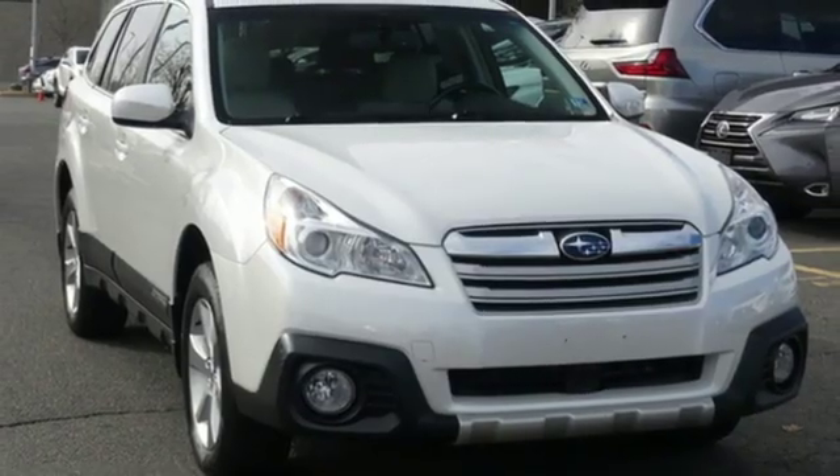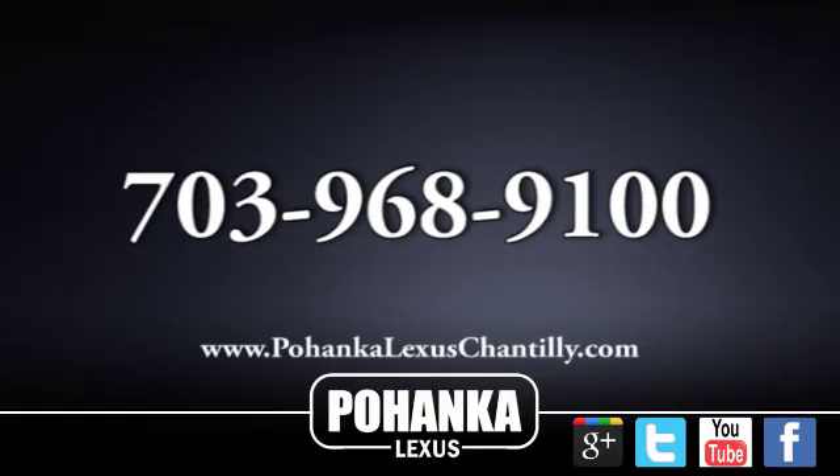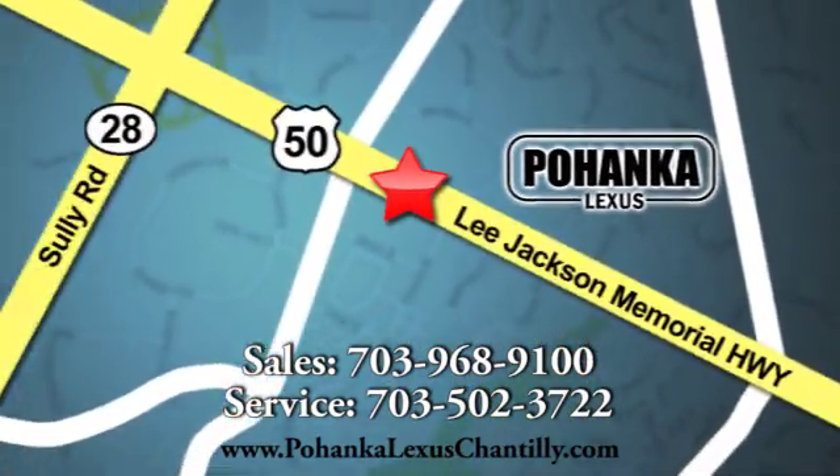Take it for a test drive today. Call us now for more information on this vehicle or visit today. We're conveniently located at 13909 Lee Jackson Memorial Highway in Chantilly.